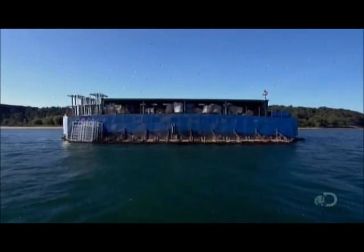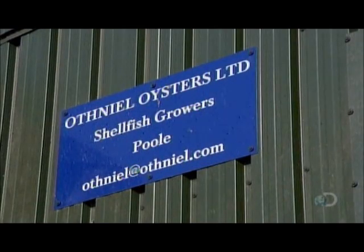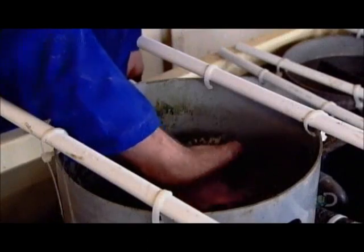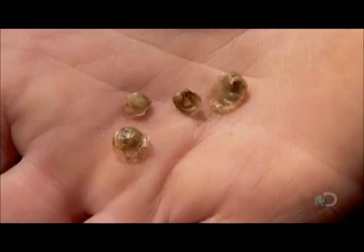The farm floats in a harbour. The baby oysters arriving are at least a millimetre long. They go into upwellers, where pipes circulate seawater and the babies filter feed on the natural phytoplankton. Over the next six weeks or so, they quadruple in size, to about four millimetres in length.